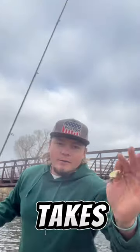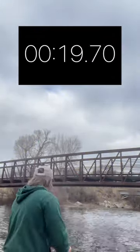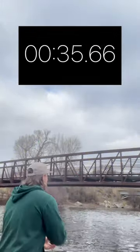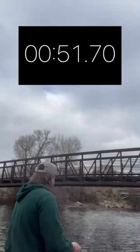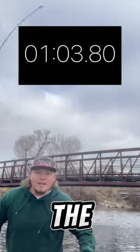Throw on that spinner. Let's see how long it takes for the old in-line spinner. On the spinner. Stop the timer. Beautiful brown on the spinner.